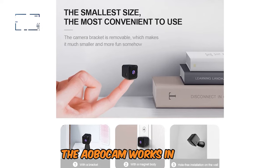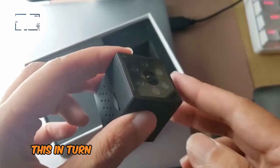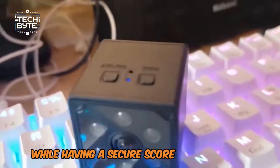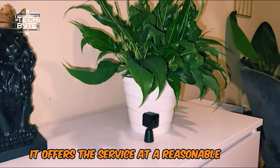The AOBOCAM works by starting recording when it detects movement, which helps to save on battery and storage space. With a secure score of 7.8, it offers great service at a reasonable price.